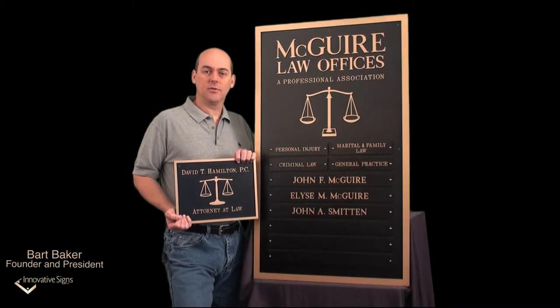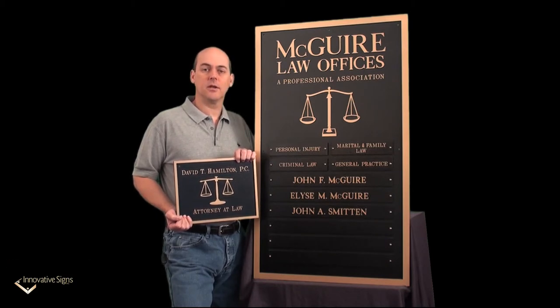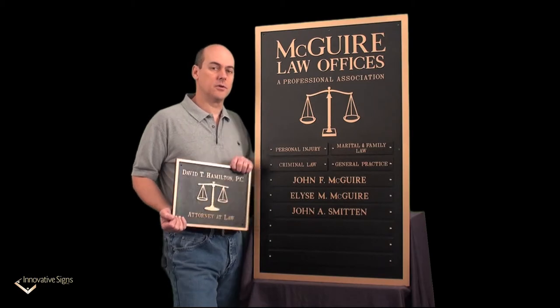These two DuraBronze plaques are both for law firms and they both feature the scales of justice, but they take two entirely different approaches to identifying each firm. Let's take a look at the larger plaque first.